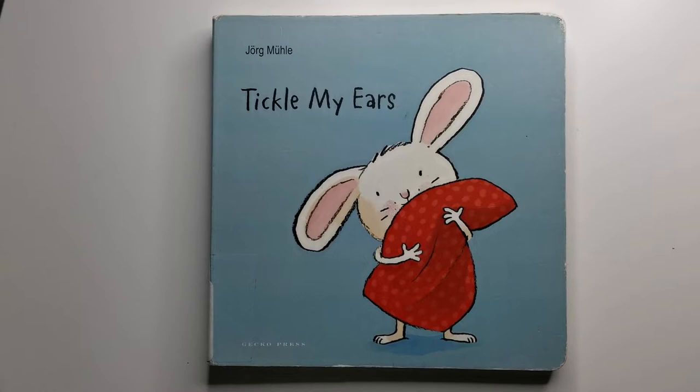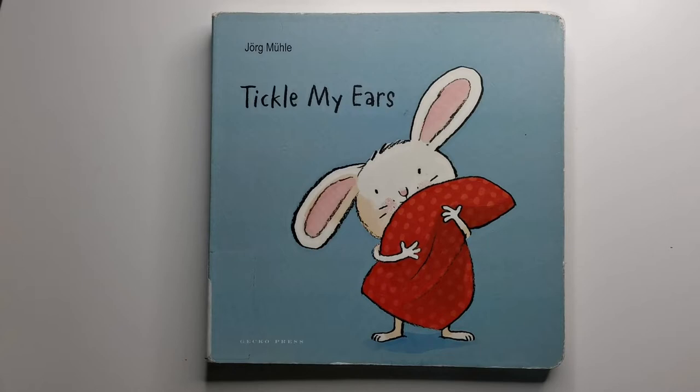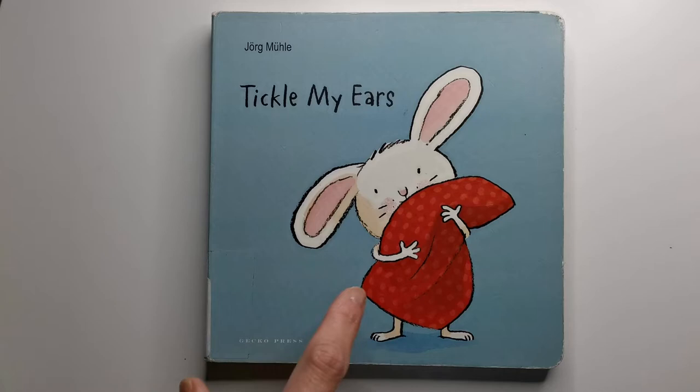Hello and a warm welcome to all our lovely viewers. Welcome back to Lily's Reef. How was your day today? Today we are going to do a book review of Tickle My Ears by Jorg Mule.